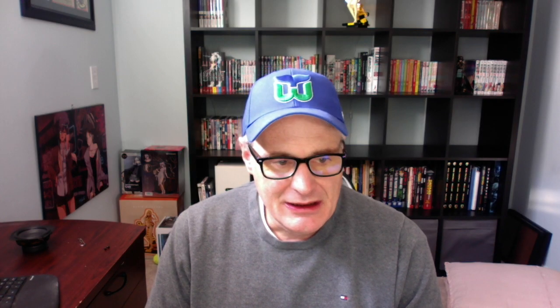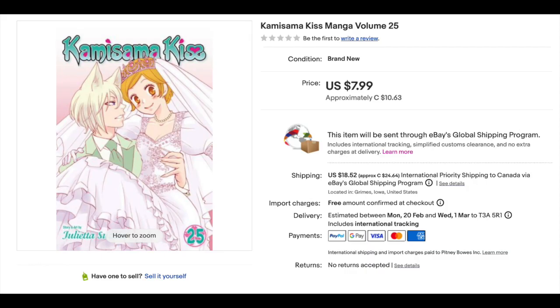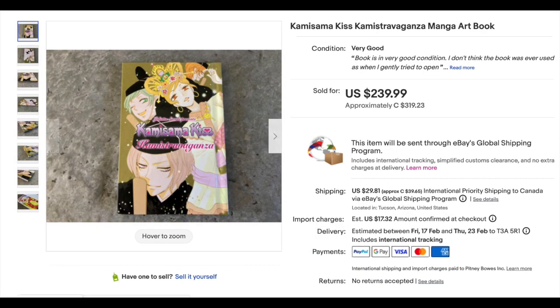Number 3 — Made in Abyss Volume 7. This is the one. Volume 7 is going to always go for the most because it looks like it was the most underprinted. Number 2, Kamisama Kiss Volume 25 and art book — these two books went for $325, or about $162.50 each, from Viz Media 2017. The Kamisama Kiss Volume 25 usually doesn't go for that much; I have the feeling it might be the art book that's the hard one to get a hold of.